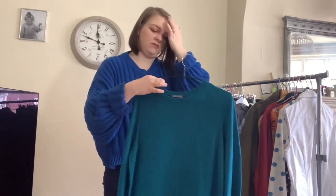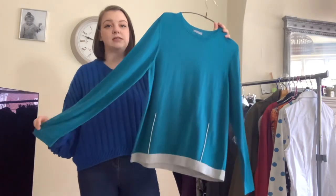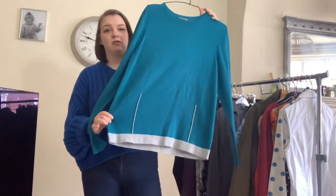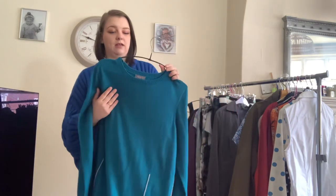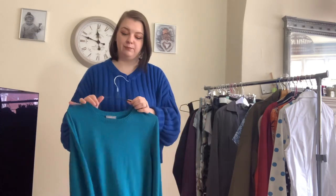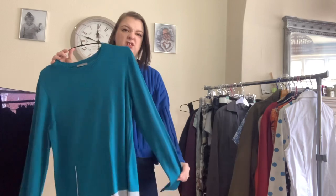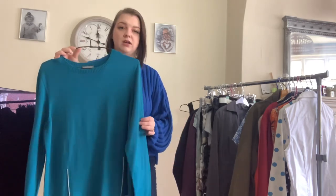This is a Jaeger jumper in a teal colour with a grey hem. It's 50% wool, which is why I picked it up — and it was only £3.50, in a medium. I don't think Jaeger is a massive seller but because it was 50% wool and I really liked the colour, I picked it up. I think I've got it listed for about £16 to £17.